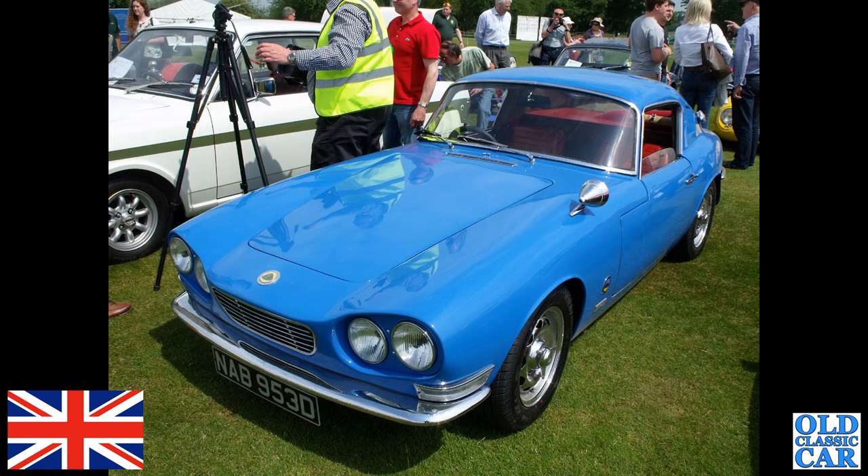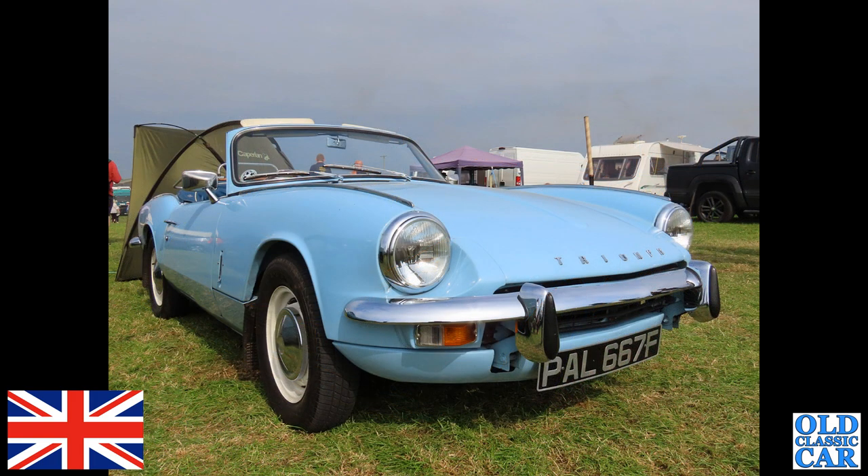A real oddball now — NAB 953D, D for 1966. This is the IWR Lotus Elan GT, basically an aluminium-bodied rebodied version of a Lotus Elan, built up by a guy called Ian Walker back in the day.